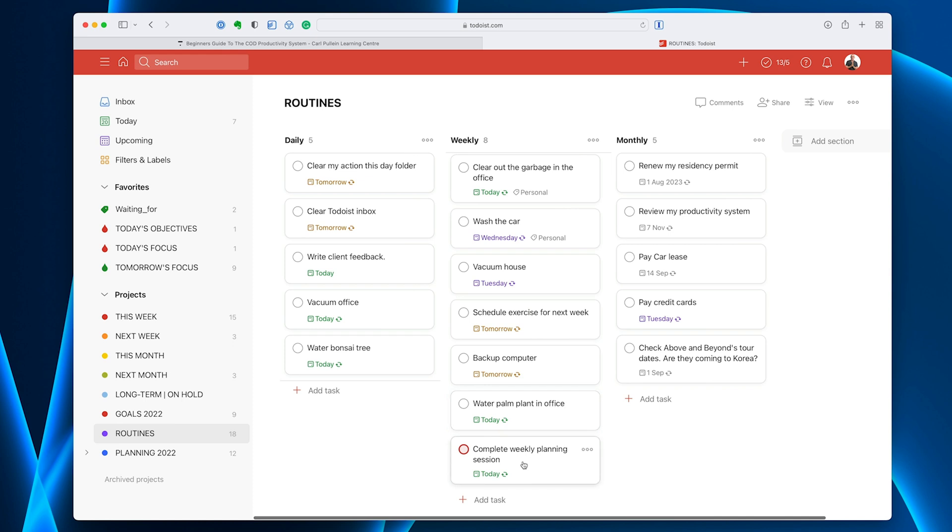And then I've got 'complete weekly planning session.' You can either have this in your recurring areas of focus or you can have it in routines. I've been doing it for so long — like 10 years — that it just comes up every week and it's red flagged, which is very rare. I don't normally flag a routine task, but this is a must-do. It will happen. You may prefer to see it in your recurring areas of focus, which we will cover in a future video.